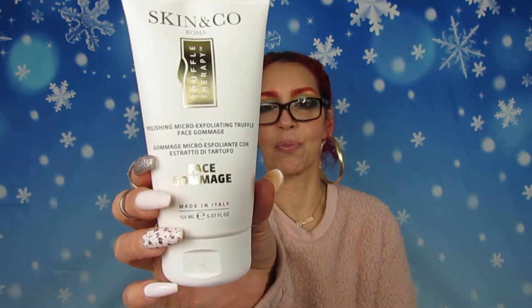Let's get into the products. The first product is from Skin & Co — I already used it. It is the Truffle Therapy Polishing Micro-Exfoliating Truffle Face Gomage. This is how it looks, and it says made in Italy. It is cruelty free.